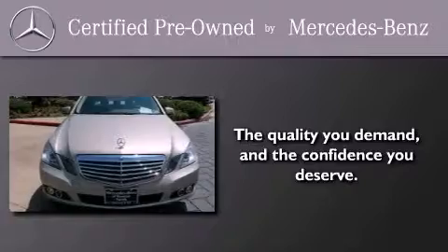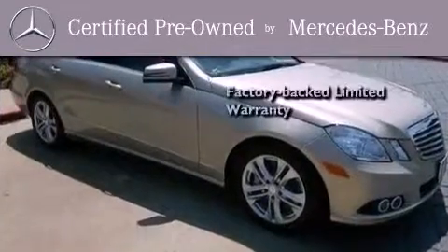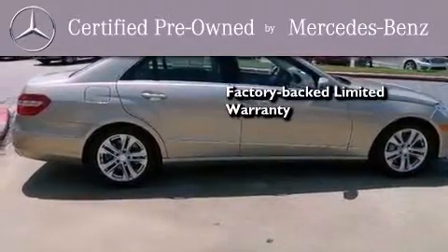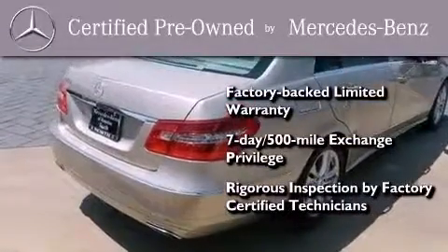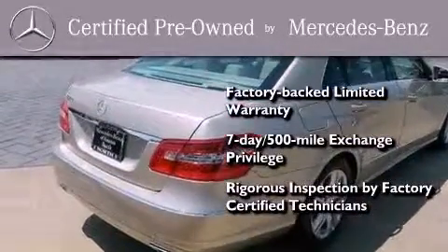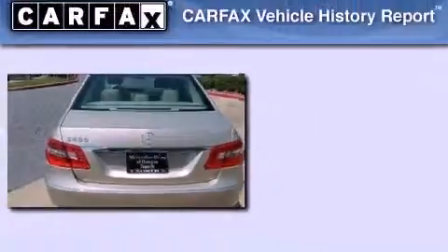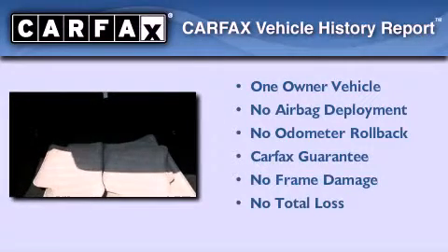This certified Mercedes-Benz isn't your typical used car. It comes with a one-year factory-backed limited warranty with no deductible, a 7-day 500-mile exchange privilege, and virtually every system was rigorously inspected by factory-certified technicians. Consider it with confidence. This Mercedes has had only one owner and it qualifies for the Carfax buy-back guarantee.